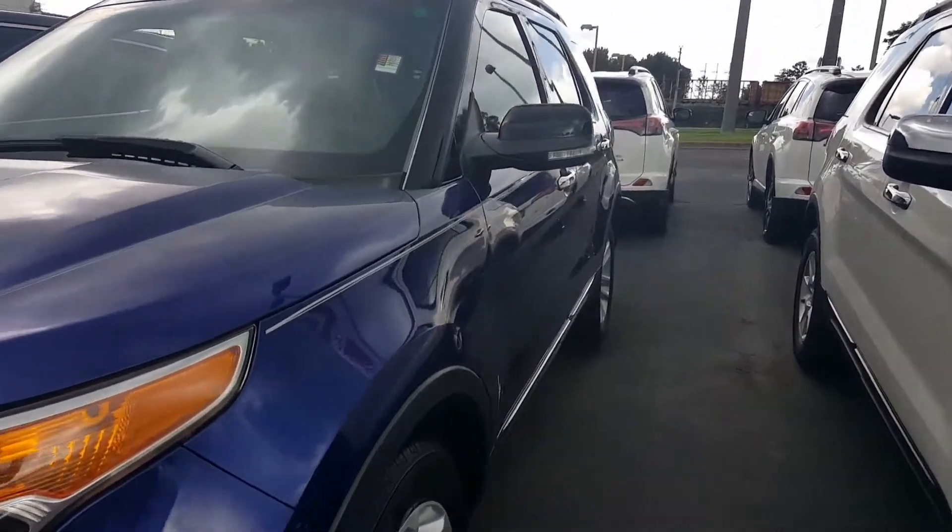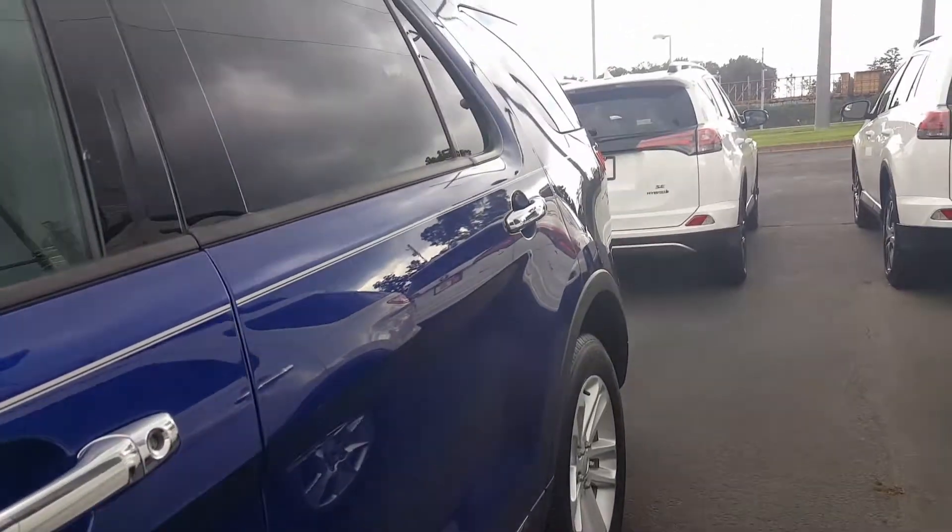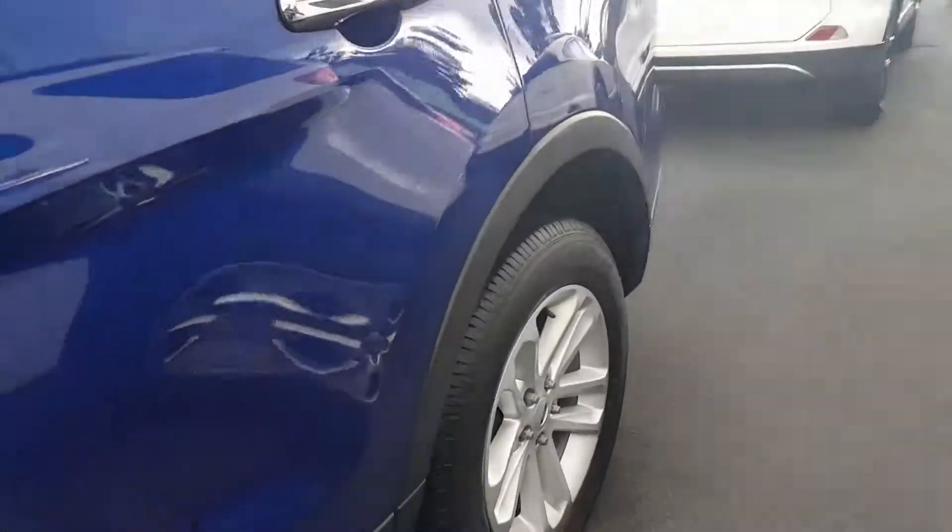We can test drive both of these. The Explorer is going to have third row seating standard. You'll notice the difference in the wheels here — the XLT is going to have your alloy wheels, whereas the base model is going to have your hubcaps.